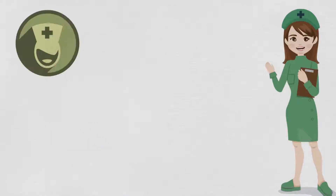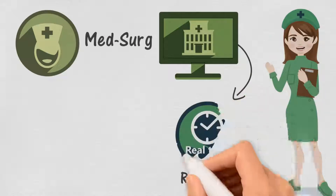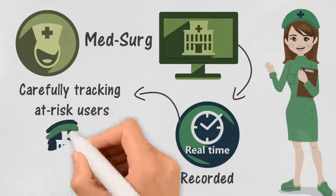MedSurg Virtual Clinicals is recorded in real time, carefully tracks at-risk users, and can count for clinical hours.